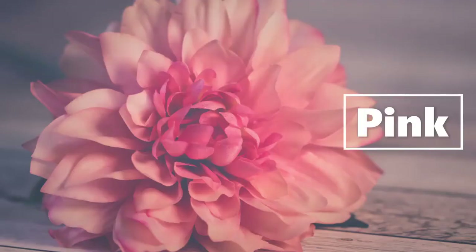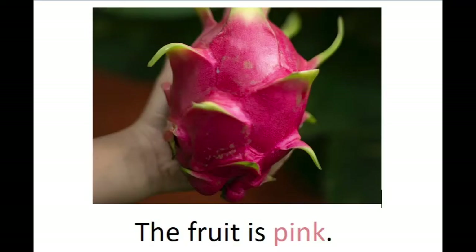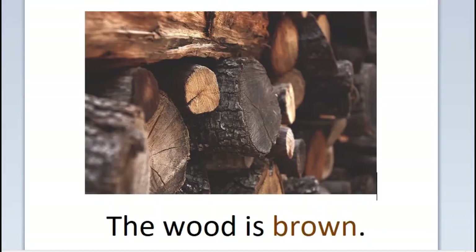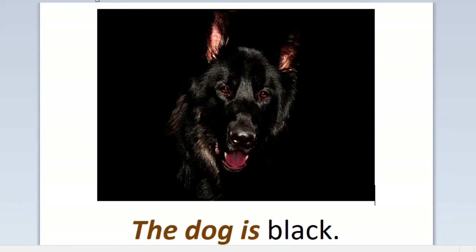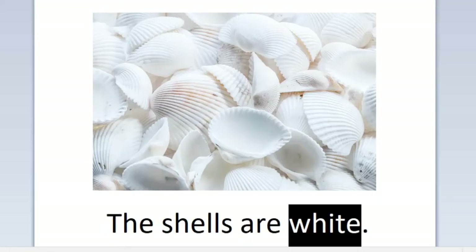Pink, pink. The fruit is pink. Brown, brown. The wood is brown. Black, black. The dog is black. White, white. The shells are white.